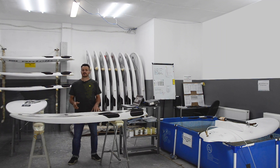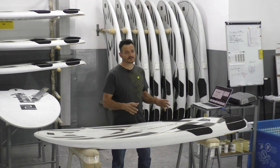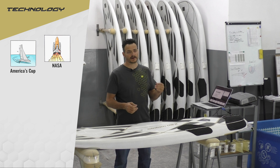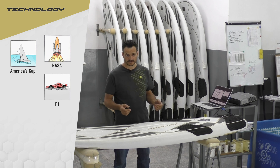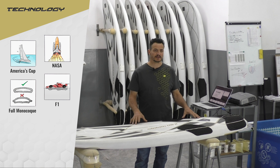Most of you probably don't even know what Air Insight construction is, but more information will follow in the next few months. In short, this construction you can actually compare with what NASA, American Scarpa, and Formula One are using. This is a monocoque hull and this board is built in one shot.